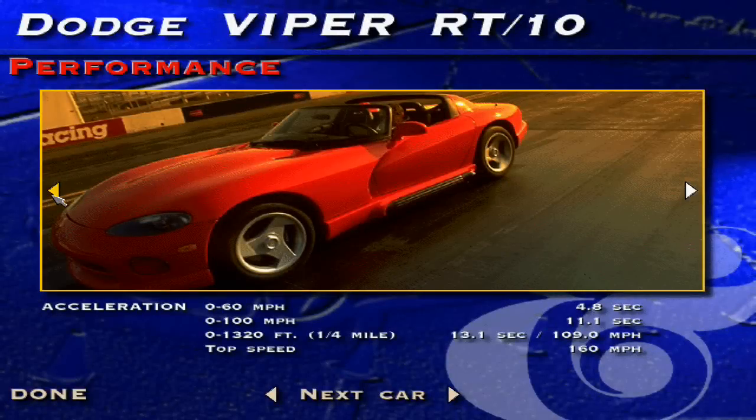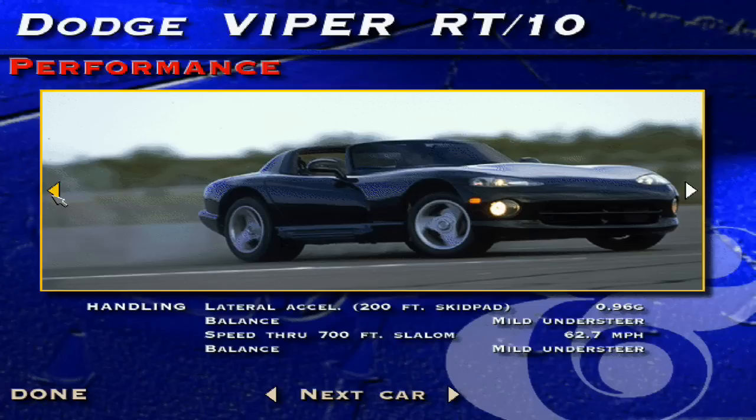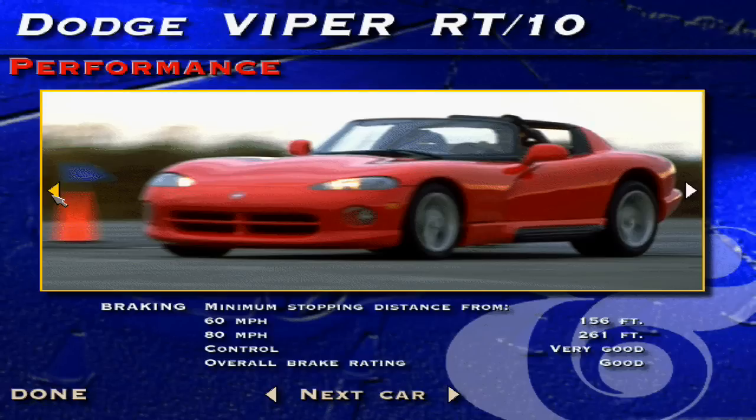With its short wheelbase and an impressive 450 pound-feet of torque, the Viper can feel twitchy when exiting low-speed corners if you're not smooth on the throttle. But its handling in general is fantastic and has the most direct race car-like feel of the bunch, with .96 g of lateral grip, just a touch of understeer in a steady state condition, and virtually no body roll. With a 0-to-60 time of 4.8 seconds, the Viper's straight-line performance so overpowers the senses that its excellent handling can be overlooked.